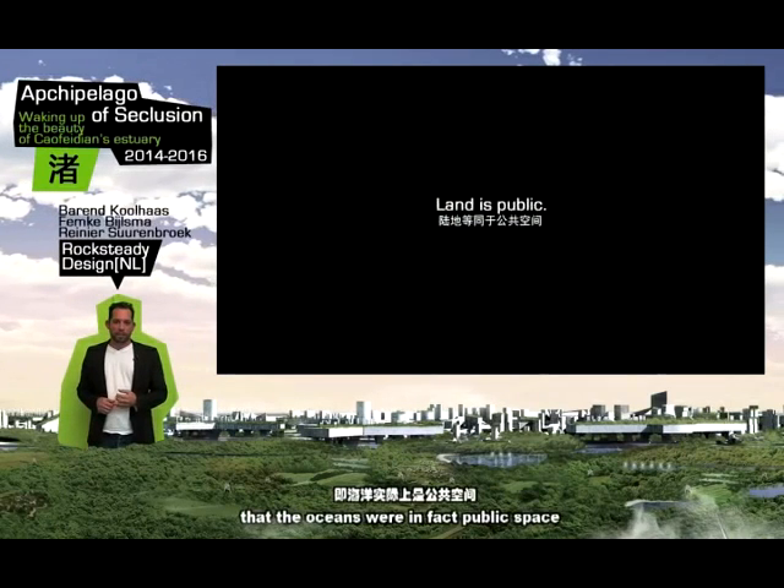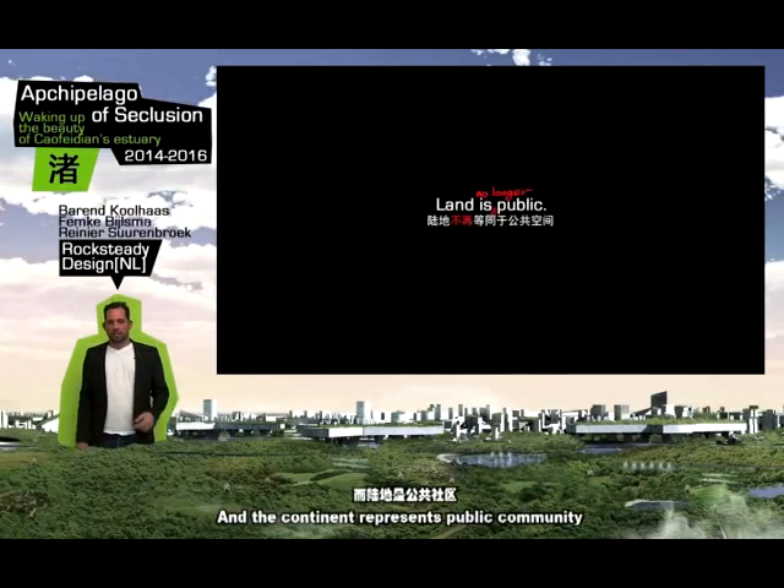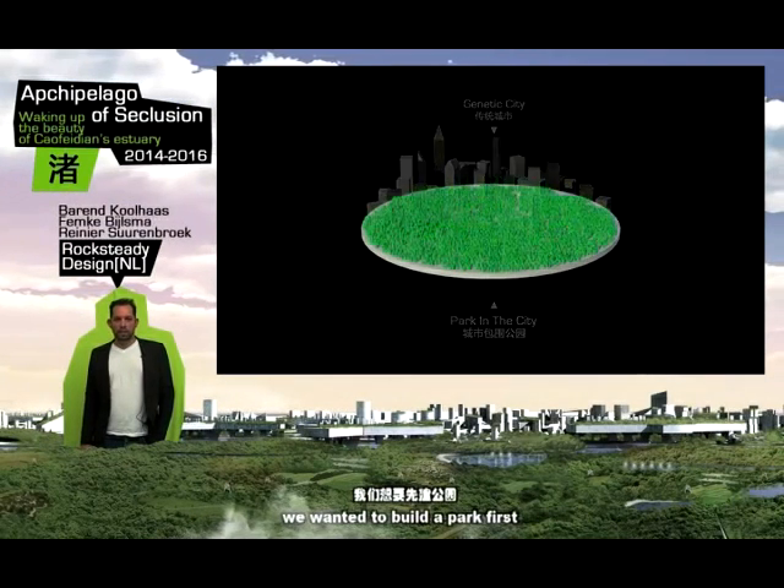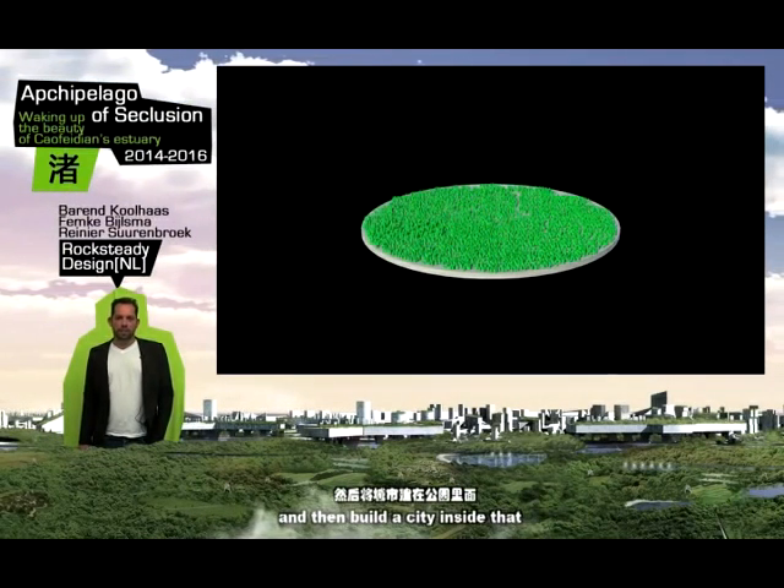We mustn't have the illusion that we can design the whole thing, and I think we shouldn't even necessarily want to. We should create something that can evolve. The oceans are in fact public space and the continents represent community. We wanted to build a park first and then build a city inside that.